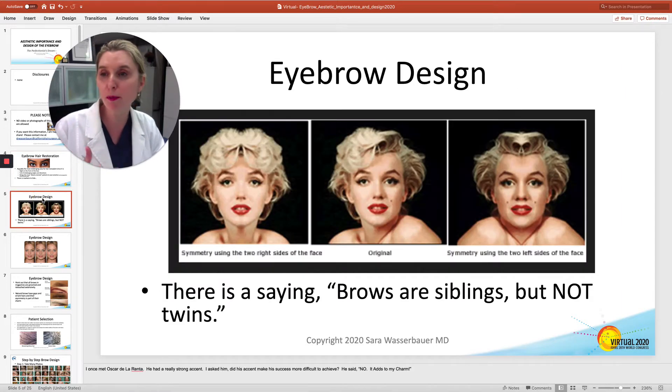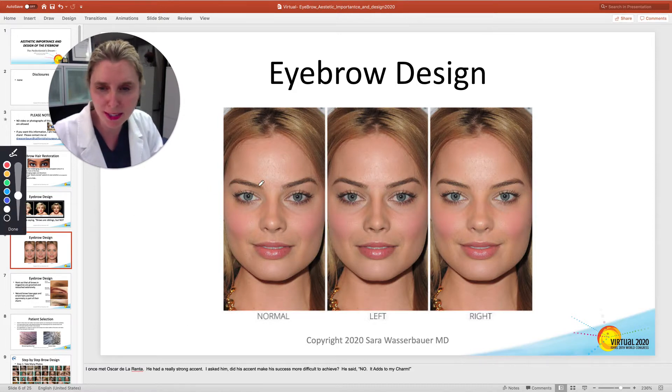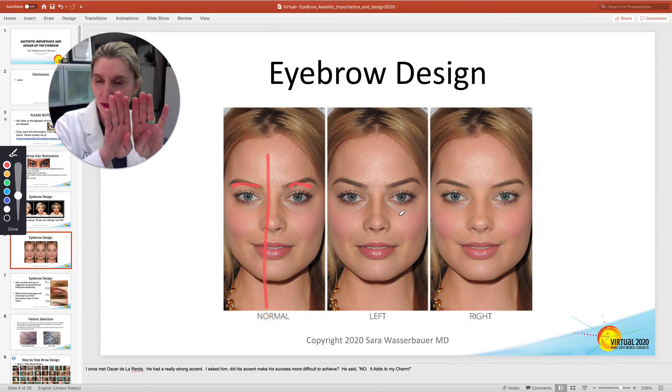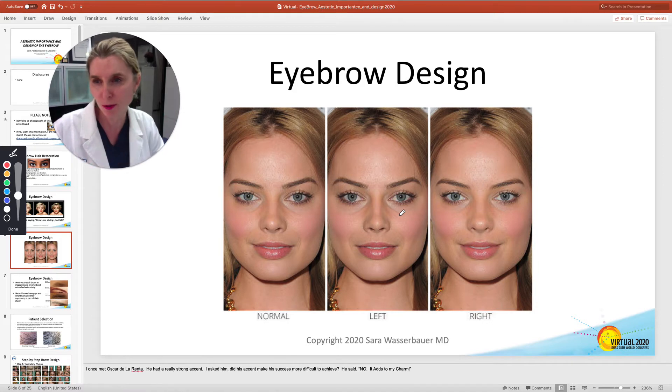Patients will come in expecting perfection, and it's your job to tell them that brows are not twins — they're siblings. So there's going to be some asymmetry. As a matter of fact, if you show them that there is asymmetry on even the most beautiful woman, and if you cut her face in half and add the two sides together, you don't want perfect symmetry. It doesn't look right. So make sure your patients know this.